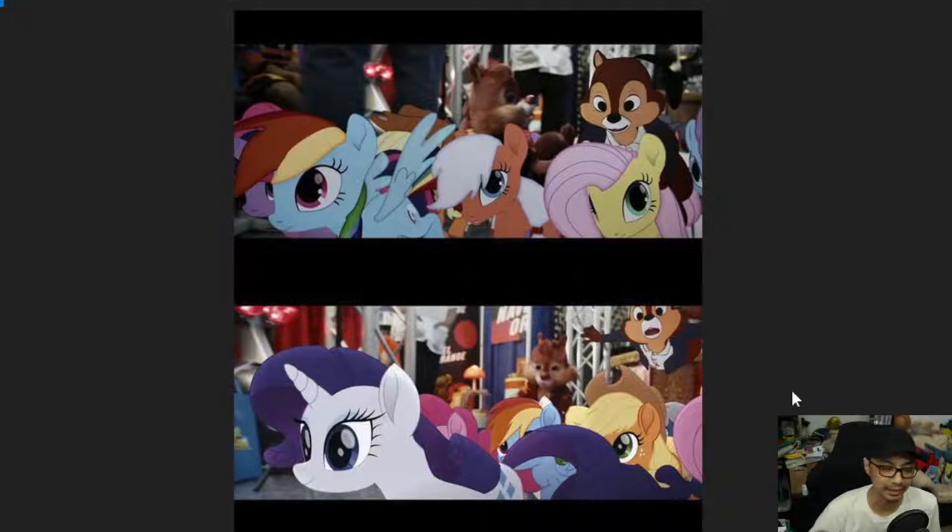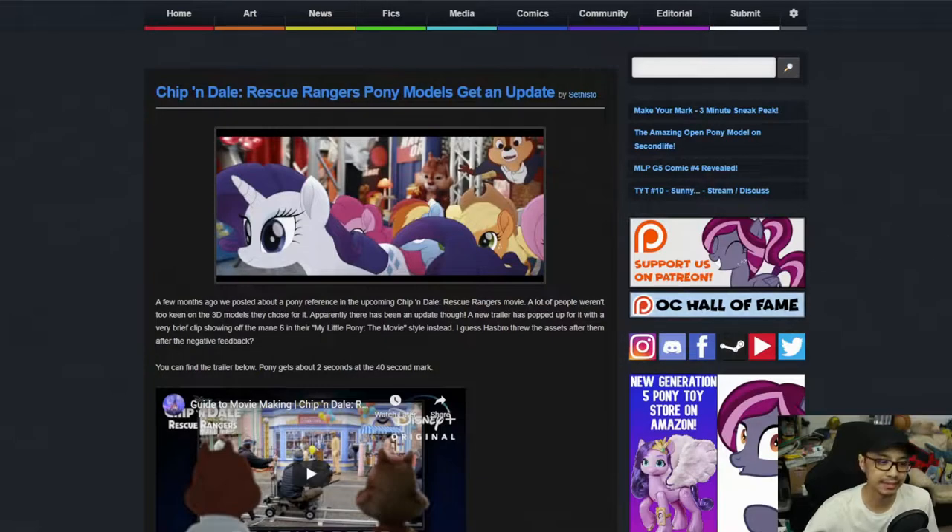I've seen Chip and Dale Rescue Rangers — the live action movie — and on a scale of 1 to 10 it's an 8. It's very interesting in what it tries to tell. This is not a Rescue Rangers review, I still have news to do. But yes, they updated the looks. I like what they did. The ponies were just a 2-second clip out of the whole movie — just them running around on a con floor. Honestly, I've got no idea why they put it in.